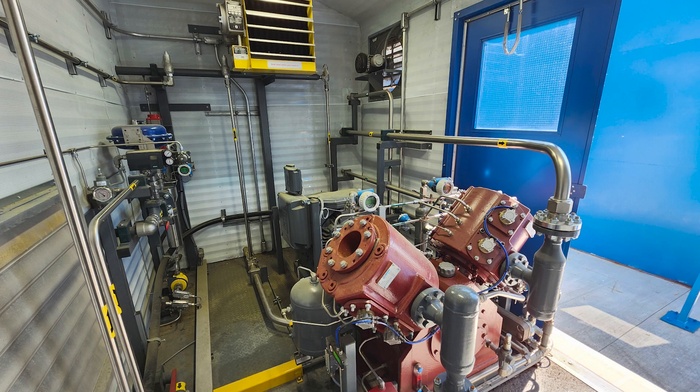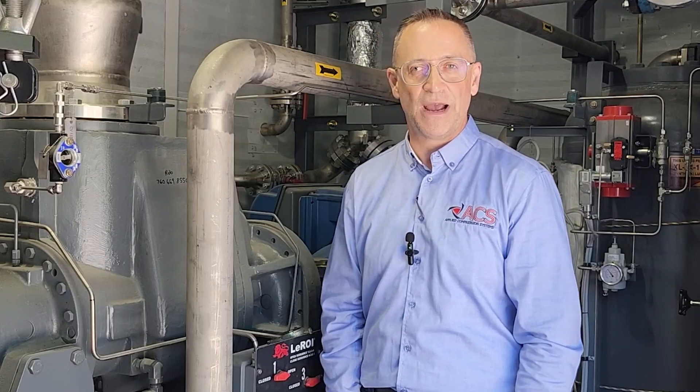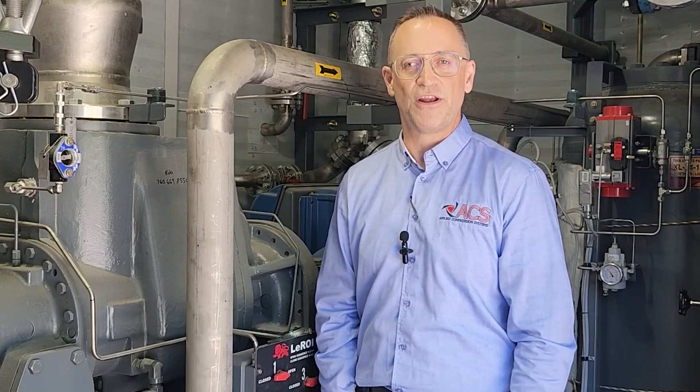Additionally, our compressors are manufactured in North America, which has several benefits. Using locally sourced components supports sustainable practices by reducing carbon footprint and packaging waste. It also ensures we meet North American codes and standards more easily, making our system more efficient and reliable for all operations.